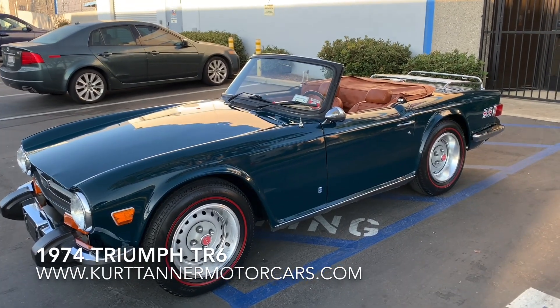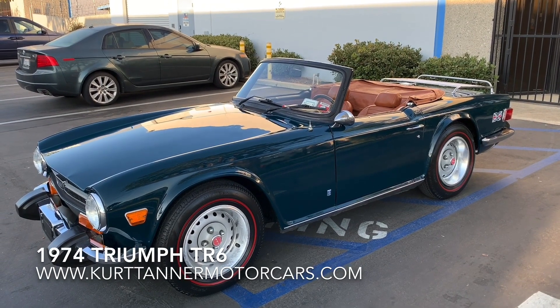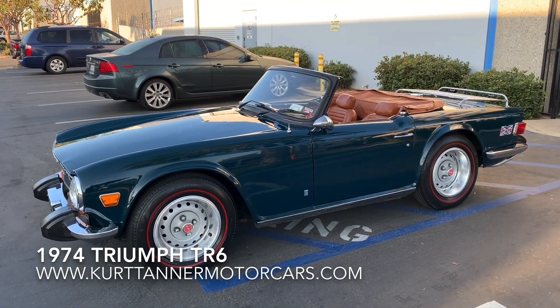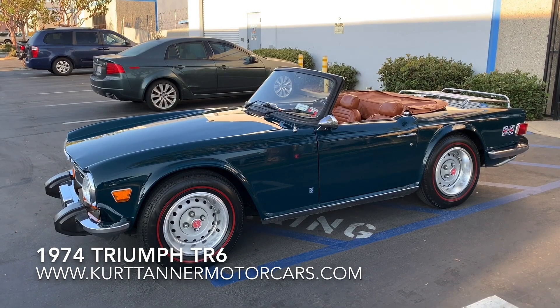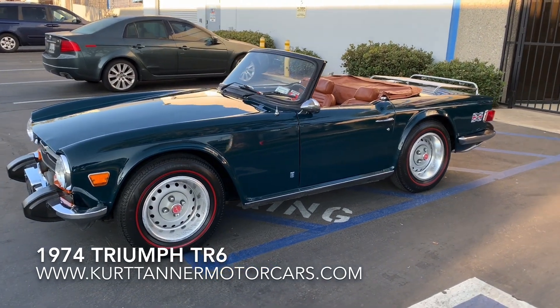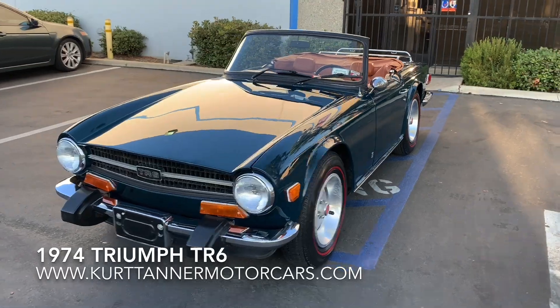Hi there, it's Kurt with Kurt Tanner Motorcars. Today we have on offer this 1974 Triumph TR6 convertible. It's finished in the very attractive Mallard Blue with a tan interior. It's also fitted with a luggage rack and standard tires with redline Michelins. It's a four-speed car, and we purchased this car recently from back east.